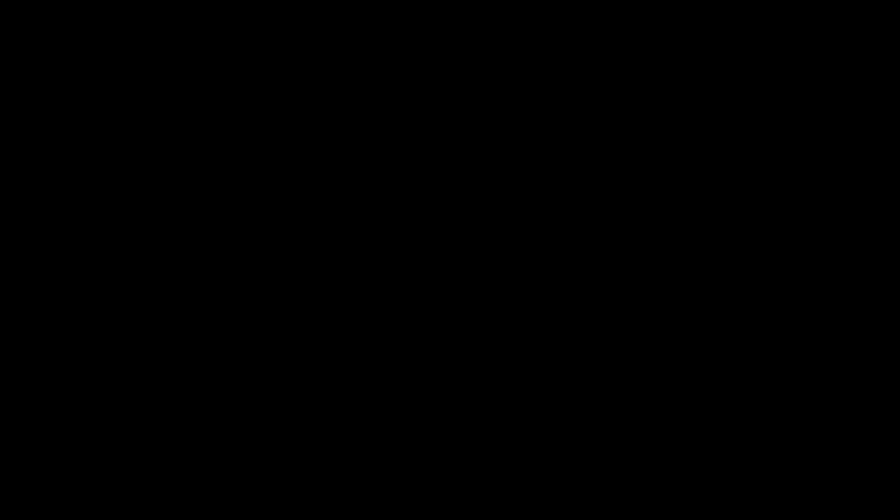Taking the second spot, we have Palo Alto Networks PA series. Palo Alto Networks PA series leverages machine learning for real-time threat prevention. It's packed with features including advanced threat intelligence.